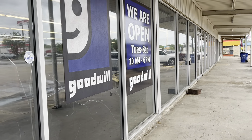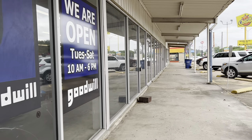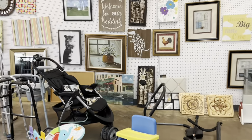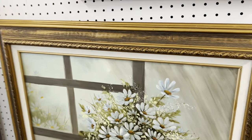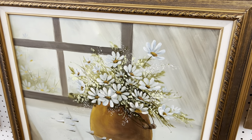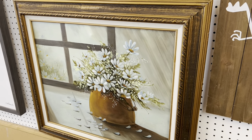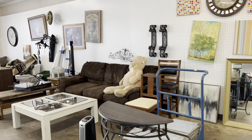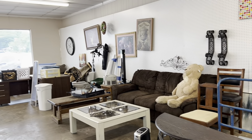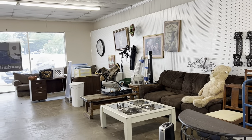Hey everyone, welcome to today's video where we are going thrifting in Goodwill to look for home decor and just anything else that I can use in and throughout my home. I'll be sharing my thrift haul with you all throughout the video today, and I'm also going to be sharing with you what I do with the pieces that I purchased. So let's get busy thrifting and see what we can find.